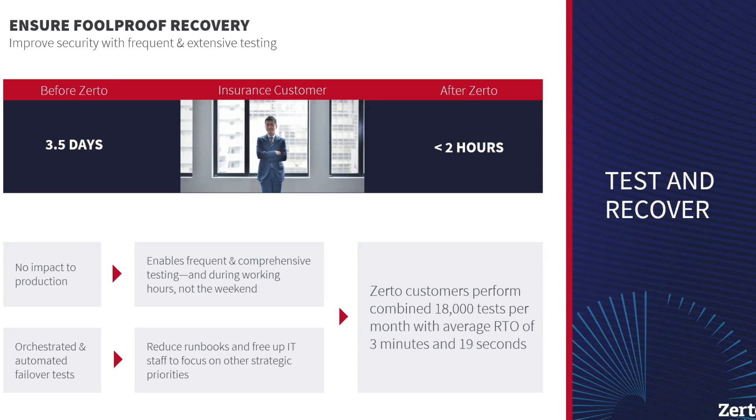They won't recover you from the worst scenarios you're going to have. If you look at the customer we have on screen here, before they were using Zerto they had three and a half days to do DR testing or recovery testing. Now that they've moved on to Zerto, it's less than two hours to get that testing done and completed — and that's an extensive test. No impact to production workloads enables the frequent testing, and we don't have to do it out of hours. It's fully automated and orchestrated failover test, so that runbook is reduced. We can help you free up IT personnel for more strategic priorities.